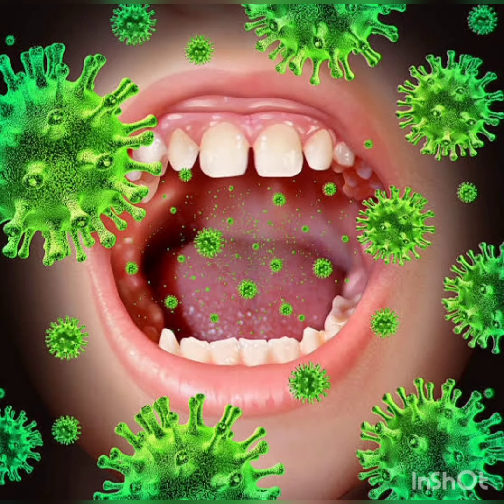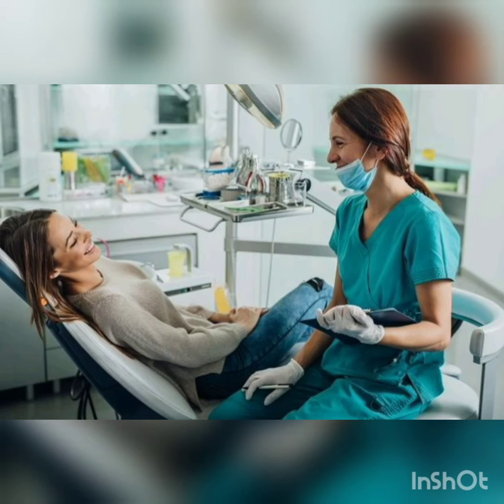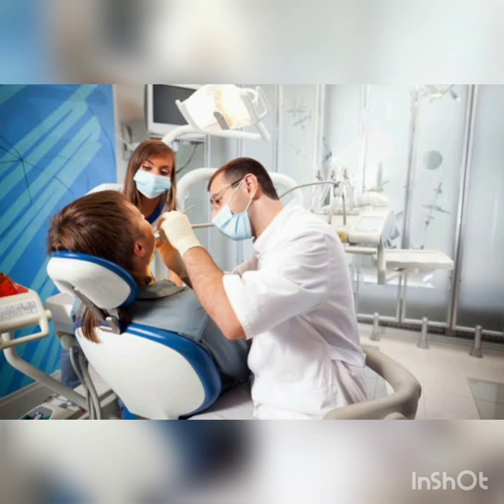The principle behind this approach is to reduce the microbial load of the oral cavity, and this can be achieved easily by the patients at home under the guidance of a dentist, or in-clinic by a dentist when the conditions are severe.